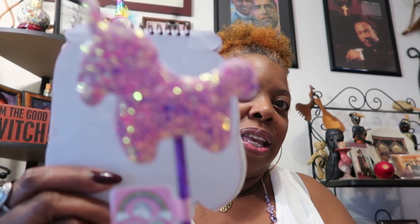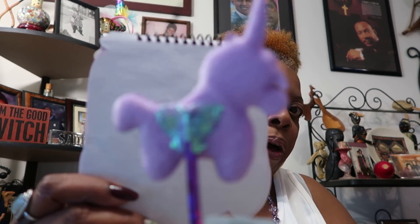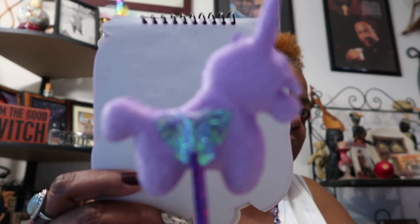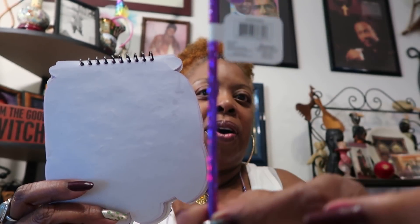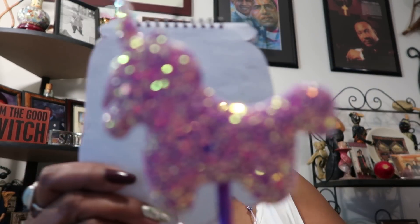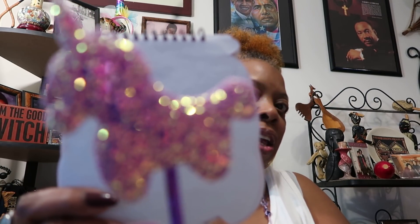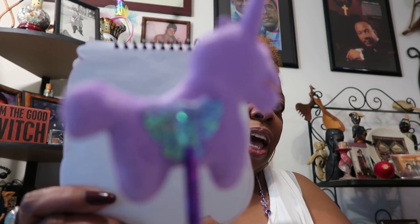I only saw one novelty pen today that interested me — the other ones didn't thrill me. It was a cute little unicorn pen with a butterfly on the back, and it had the tip. It just says unicorn pen. They had all different colors — yellow, blue — and I just got one to add to my novelty cup over here with my novelty pen collection.